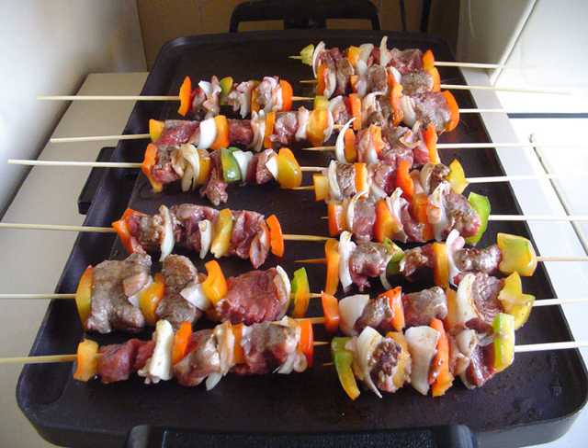English mixed grill, also known as London Grill, Lancashire Fry, Bolton Grill, etc., consisting of lamb chops, lamb kidneys, beef steak, gammon, tomato and mushrooms.